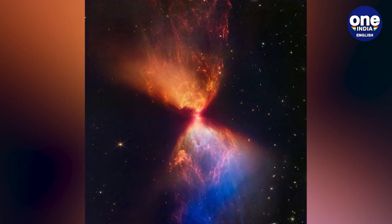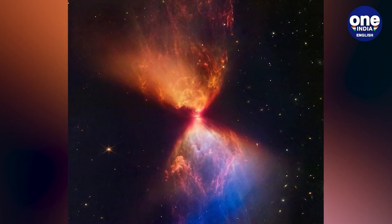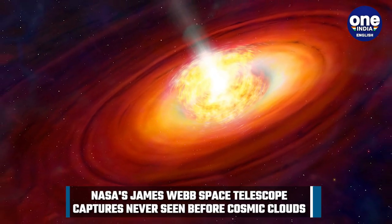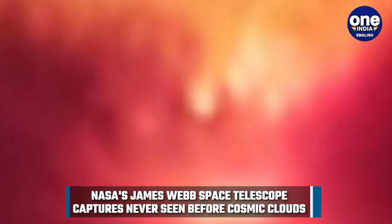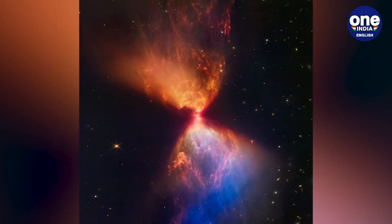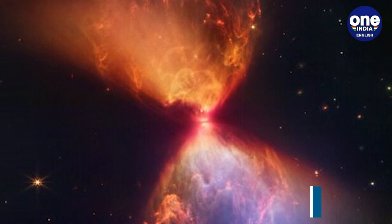As per the statement released by NASA and ESA, the region's most prevalent features — the clouds coloured blue and orange in the infrared image — outline cavities created as material shoots away from the protostar and collides with the surrounding matter. The colours are due to the layers of dust between Webb and the clouds. The blue areas are where the dust is thinnest; the thicker the layer of dust, the less blue light is able to escape, creating pockets of orange.